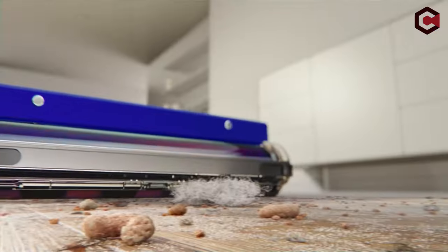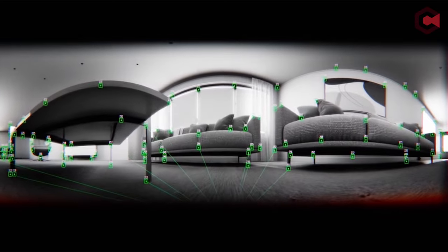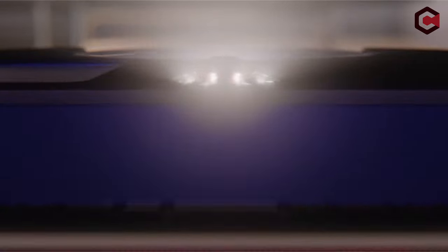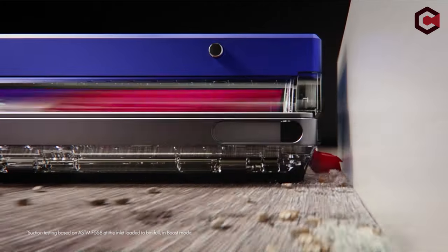The MyDyson app integration allows personalized cleaning schedules and room-specific settings. Moreover, its HEPA filtration system captures 99.99% of particles, including allergens and pet dander, ensuring a thorough clean. With a commitment to privacy, Dyson's robot vacuum prioritizes user security, utilizing its camera solely for navigation without storing or transmitting images.